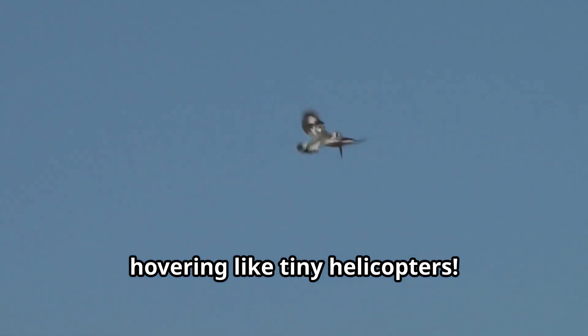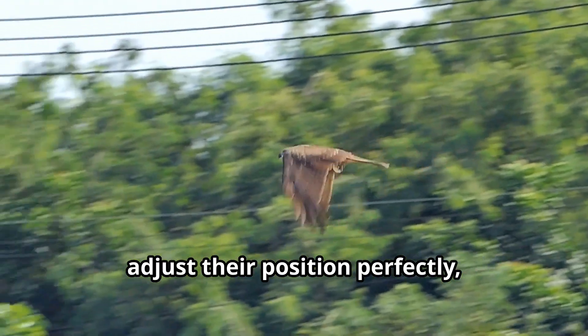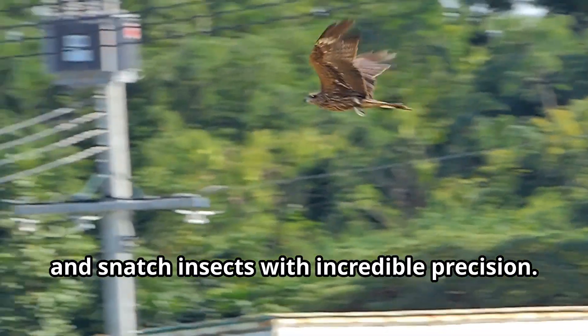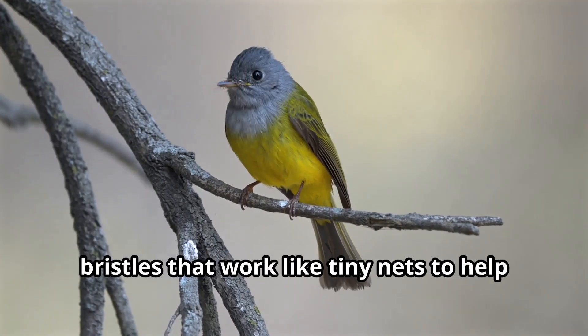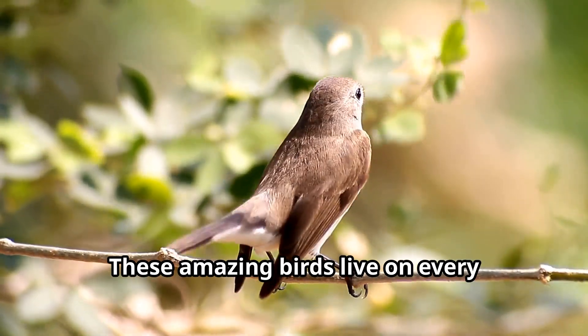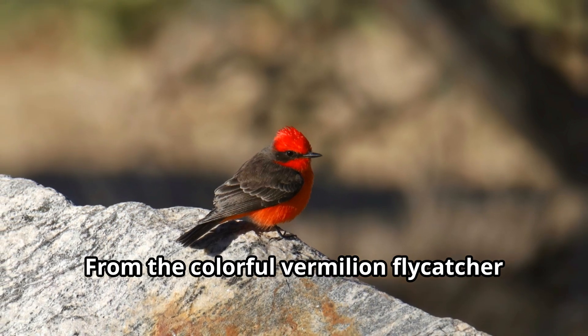Flycatchers have specially adapted wing shapes that give them the power of hovering like tiny helicopters. This unique ability allows them to pause mid-flight, adjust their position perfectly, and snatch insects with incredible precision. Many species even have specialized bristles around their beaks called rictal bristles that work like tiny nets to help trap flying insects.